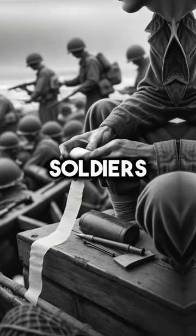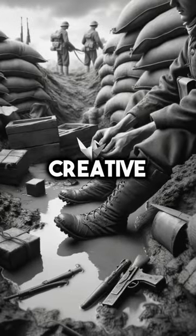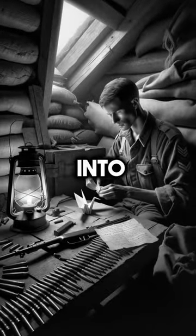Toilet paper origami by German soldiers? Yeah, you heard it right. When you're on the battlefield, downtime's rare, but when you get it, you gotta get creative. These guys turn toilet paper into an art form.